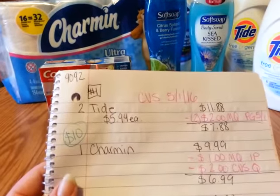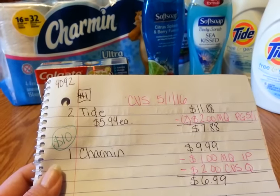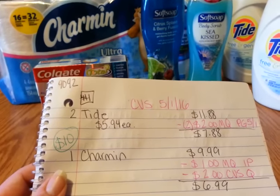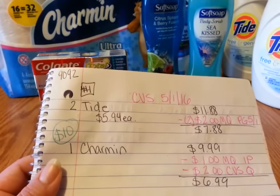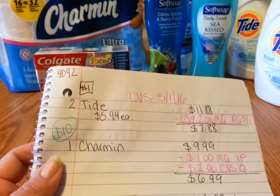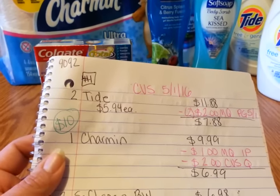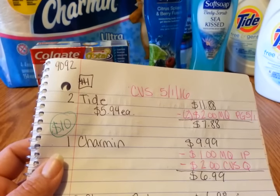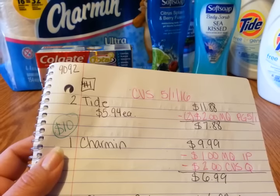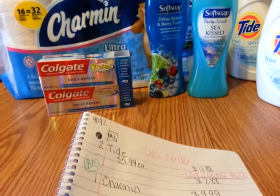So the P&G deal is spend $20, get $5, but I'm noting $10 here because it's glitching and giving back $10. Hopefully you can get in on that before it fixes itself. I will say though — if you get the $10 extra care buck, flip it immediately. CVS has done this before where they fix it and a higher-value ECB scans for less. So if you scan that $10 one in a couple days, it might scan for five. I would flip it right away.